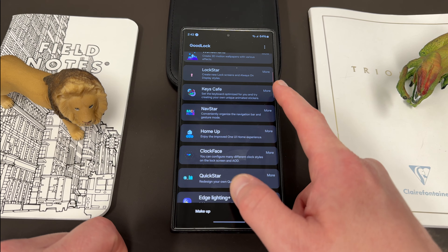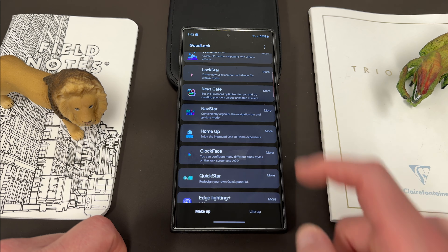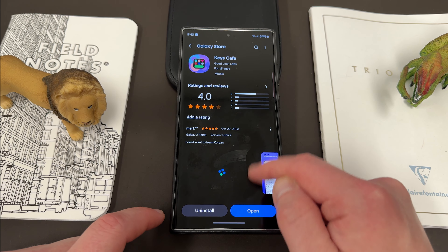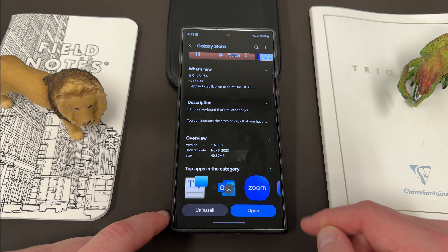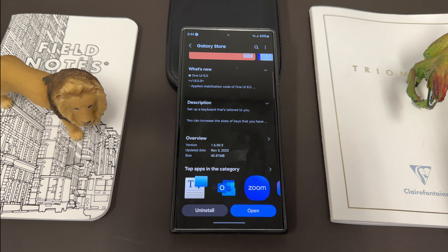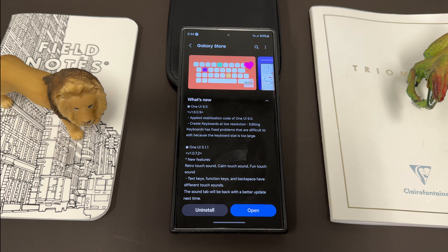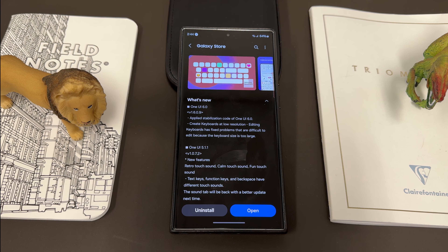The next one is Keys Cafe. Let's go into the store and check out this version number. Keys Cafe got an update as well. This one's also a small one — not necessarily in size. It's version 1.6.00.9, November 3rd, 40.87 megabytes, with OneUI 6.0 support. They applied the stabilization code, which means it now works perfectly, supposedly.